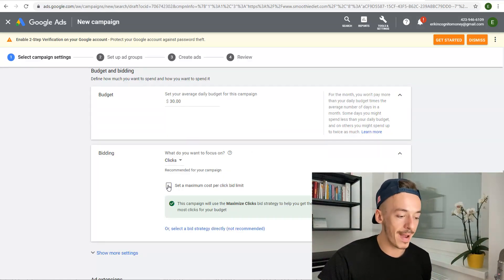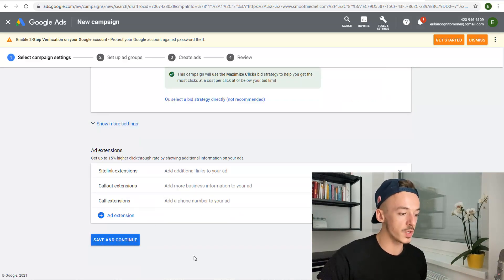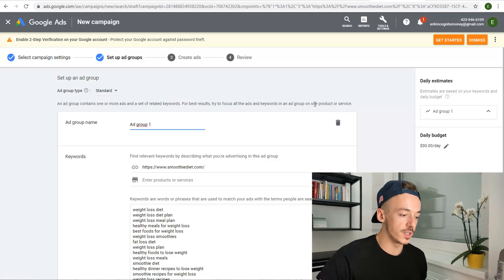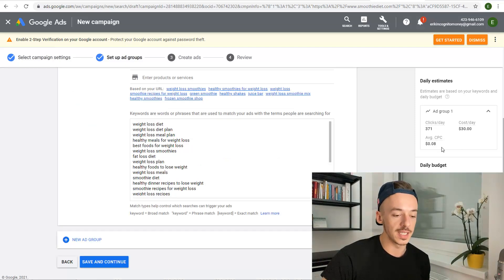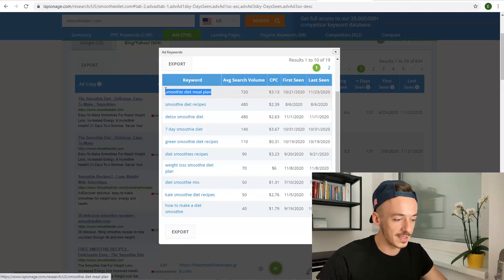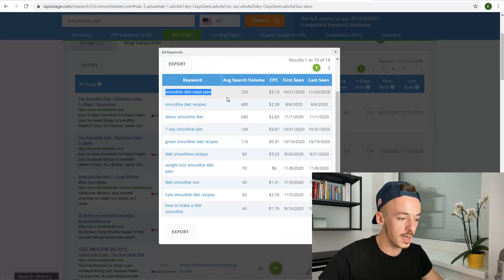You want to focus on clicks, then set up a maximum cost per click limit — set it to like 35 cents. Then scroll down, click on save and continue. Now we are going to set up the ad groups. You can use the keywords that Google suggests — for example, it says clicks per day is 371 and average cost per click is 8 cents, which is very good. Or you can delete all of them and use the keywords from the iSpionage campaigns — just copy and paste them. Create a new ad group and place them there.